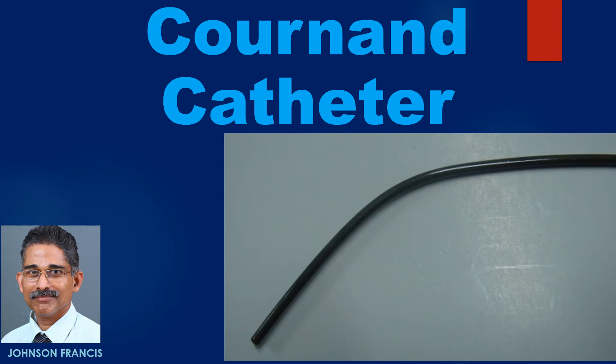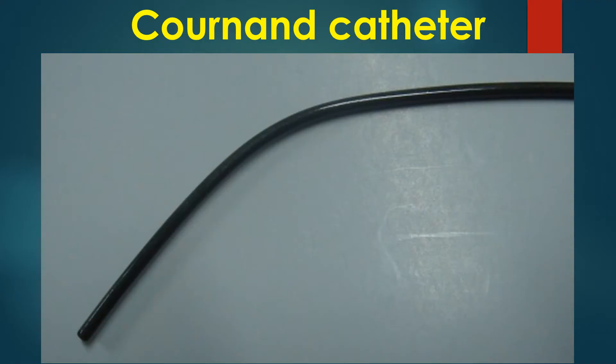The Cournand catheter is a right heart diagnostic catheter named after Nobel laureate Andre Cournand. Here is the picture of a Cournand catheter. It has an end hole and no side holes. Hence, it is suitable for pulmonary artery wedge pressure measurements and blood sampling.